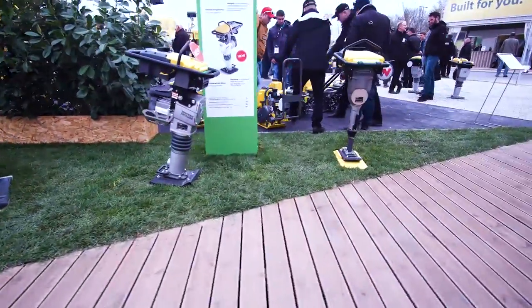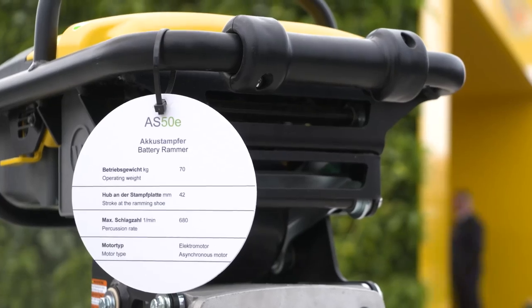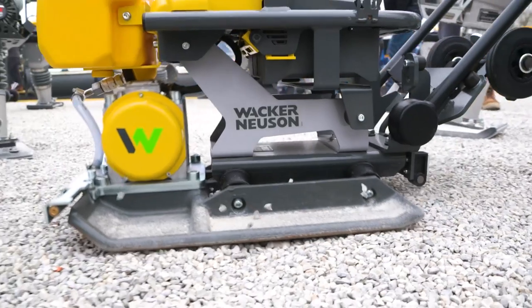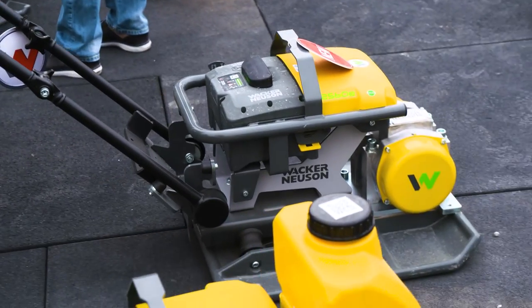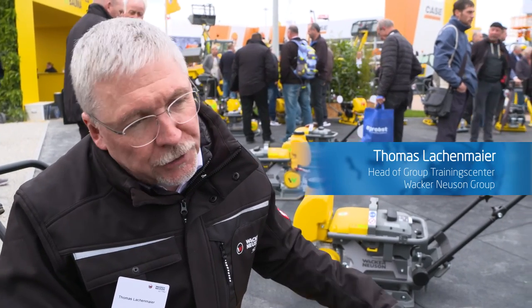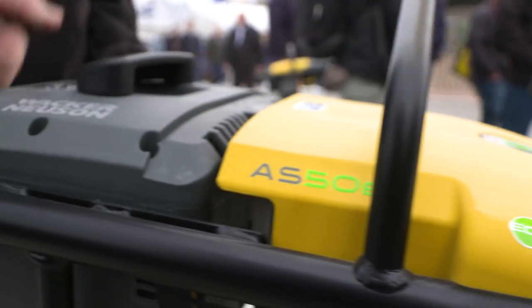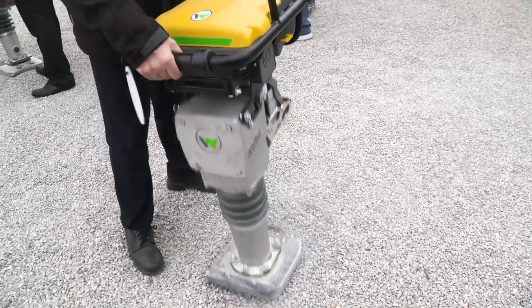Wacker Neuson's exhibition stand is electric. The new battery pack and the new battery plate are the latest additions to the zero-emission product range — and not just good outdoors. Emission-free work inside, for example in holes with no fresh air, is possible. Overall, six products can already be fitted with a reliable Wacker Neuson rechargeable battery.